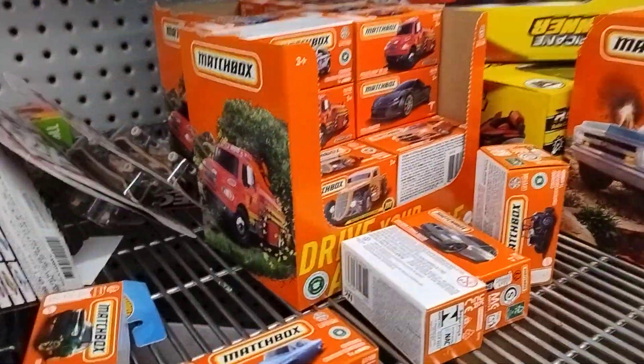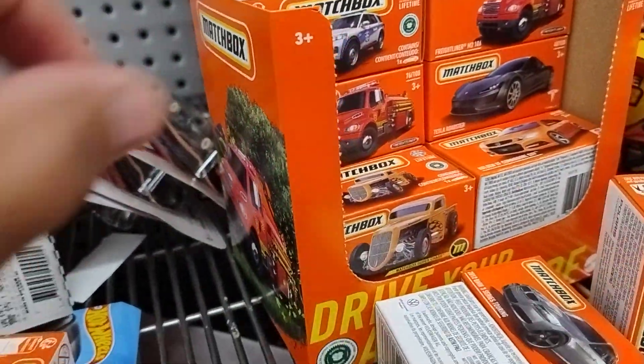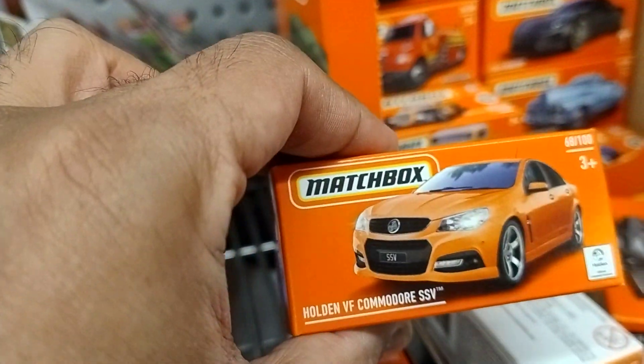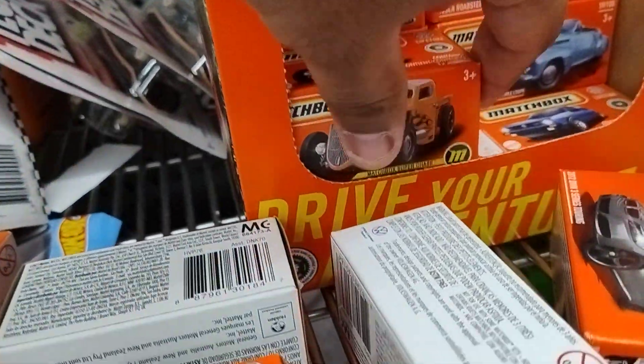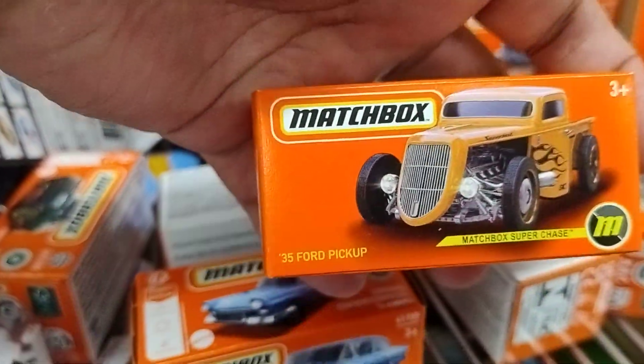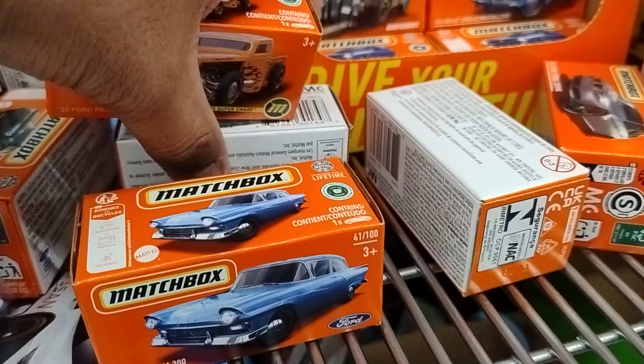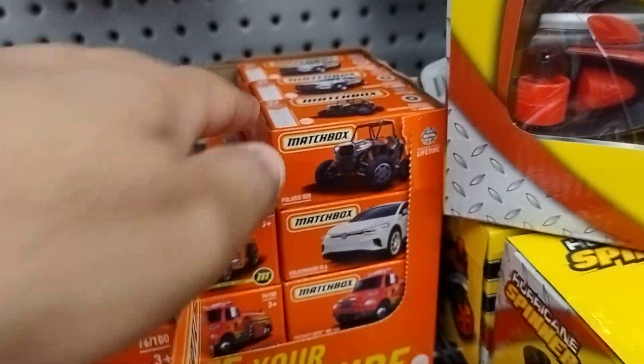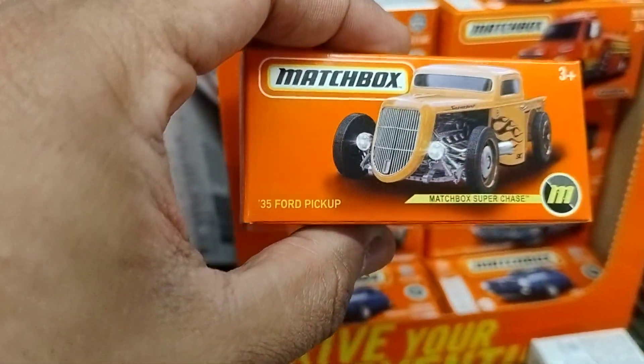Hey guys, welcome back to the channel! I've got new stock of Matchbox cars here — that's a new batch. I'm looking for the Commodore here, which I found, but look at that, there's a chase in here which I'll take. I've got one more case behind that, and straight on the top you can see one more chase!